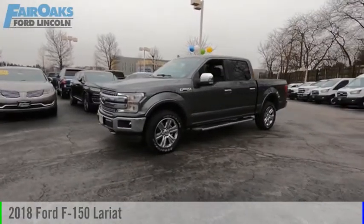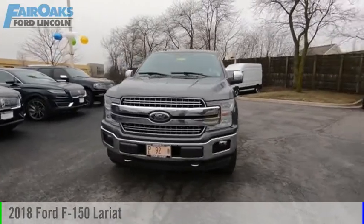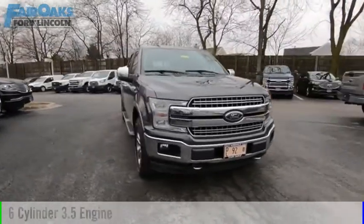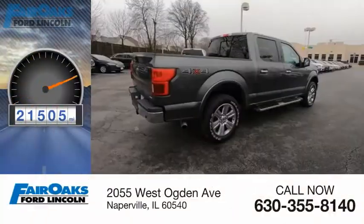Make a great choice today with the 2018 F-150. This vehicle is powered by a four-wheel drive, six-cylinder, 3.5-liter engine. This vehicle has less than 25,000 miles.